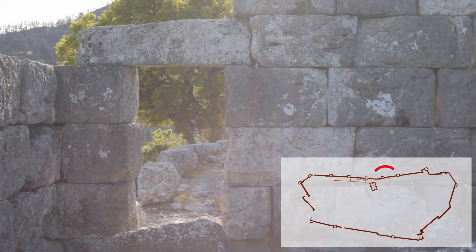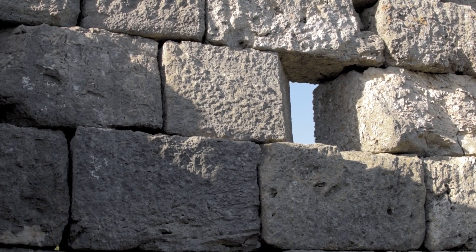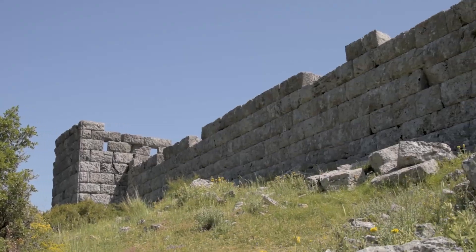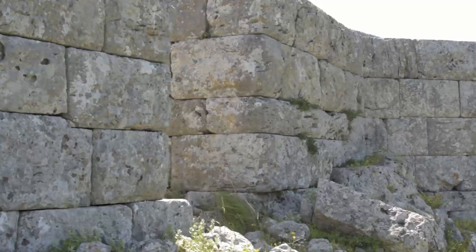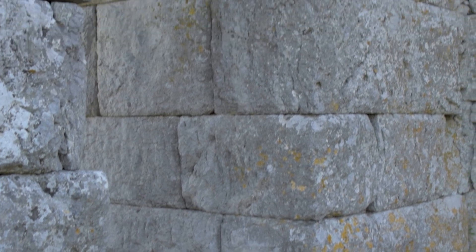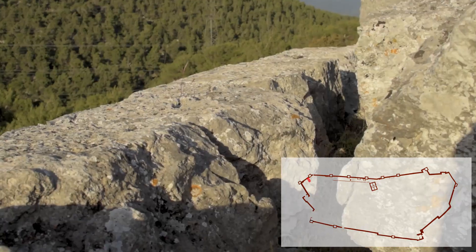The towers were probably three stories high, with loop holes and openings for small catapults. There are two small doors located on the north side. Some stairs are also preserved, as well as rainwater drains.